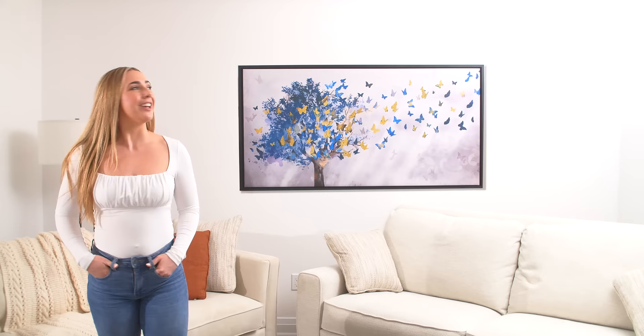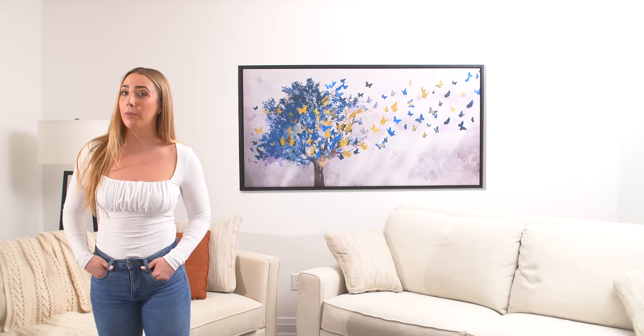Just look how that pulls this room together, and it came ready to hang so no extra work. They have so many designs, I'm already thinking about my next purchase. I love my wall art. Thank you so much, Claw Canvas! Thank you.